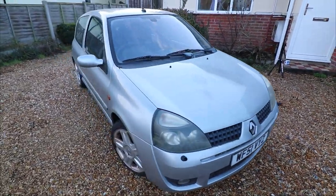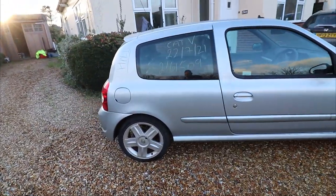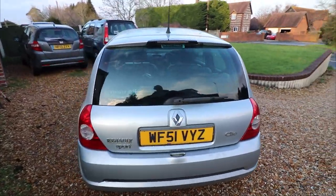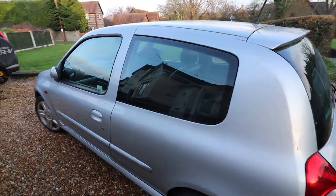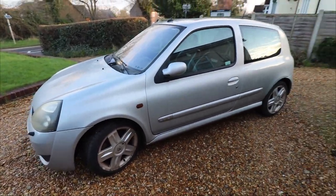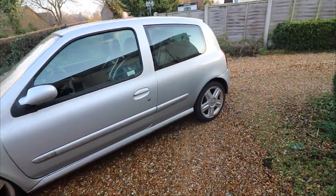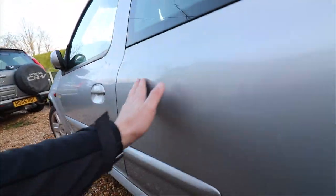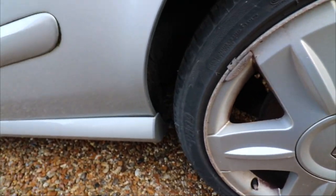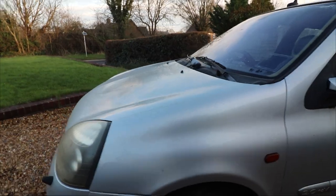I picked this little Clio up from the second owner. She had some running problems with it — they had the spark plug changed but it didn't solve anything. They've owned it for almost 20 years and decided to part ways with it. I thought I couldn't let it go to scrap — these are becoming few and far between now, these little 172s. As you can see, all the bodywork is pretty rough, it needs a good clean, and all the wheels are curbed and nasty.